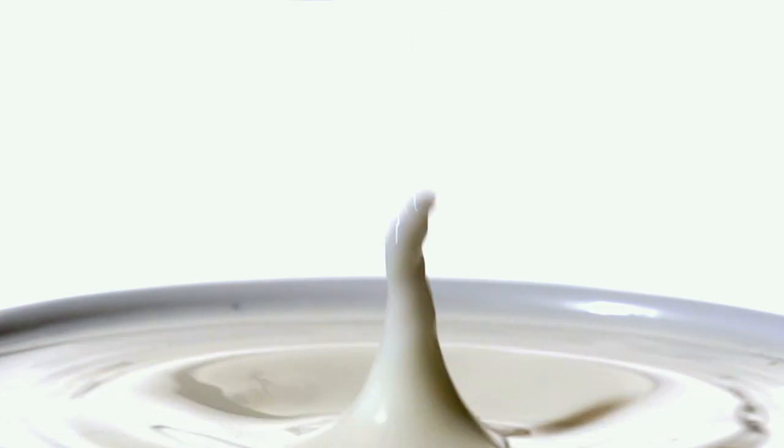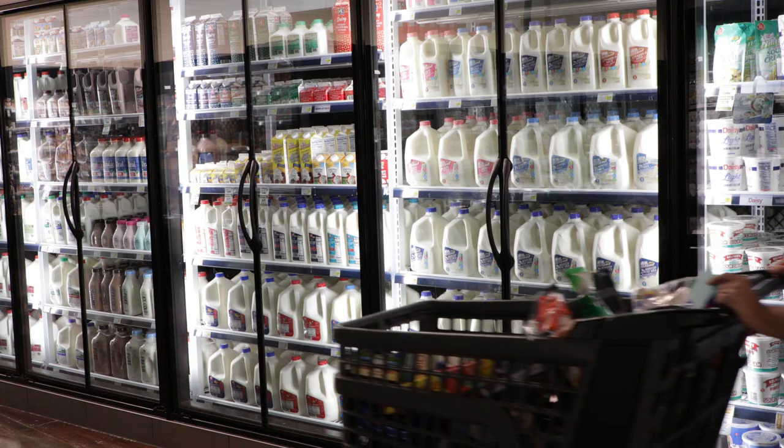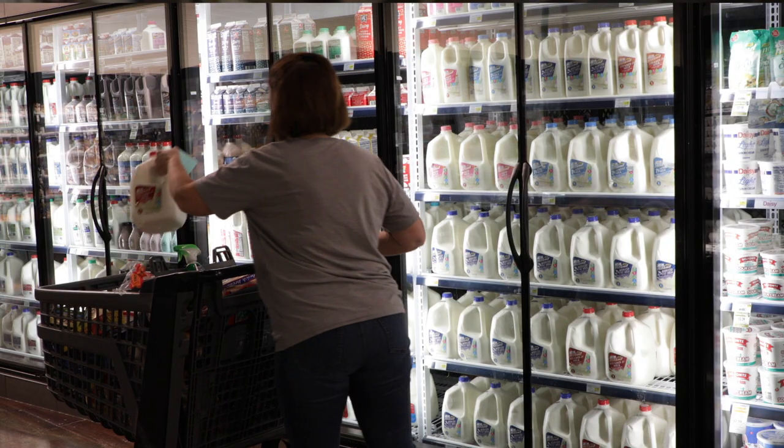I think dairy is important for people because of the nutrition that it brings to them — the protein, the vitamins and minerals that are available in great tasting, nutritious foods available for people to grow their families. So when you go to the grocery store and pick up a dairy product, it obviously helps me feed my family, but it lets me keep doing what I'm doing to feed your family.